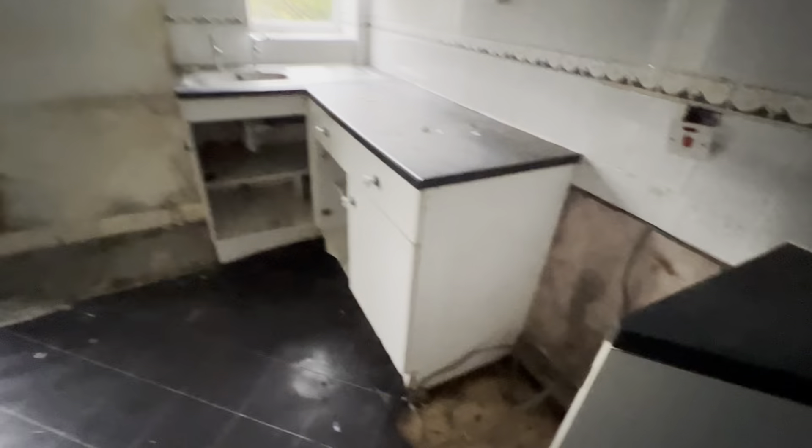We've obviously got some damp issues. Into the kitchen now — again, this is why we're not going to be turning the electrics on. It seems to have a modern consumer unit down there. Again, some damp issues. That's the fireplace in the other room as you saw.